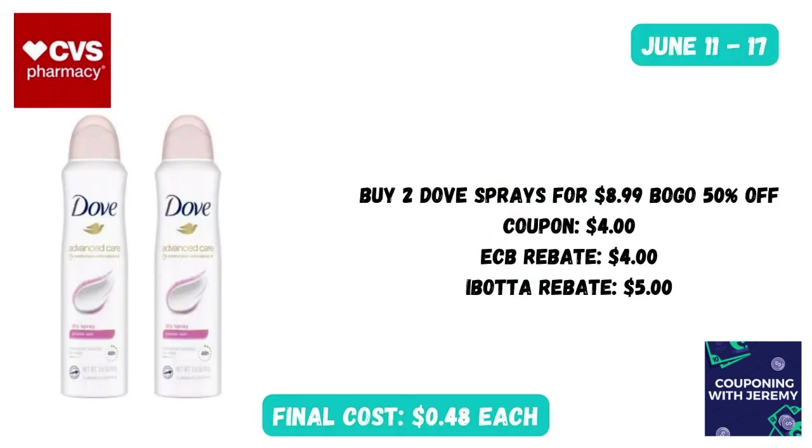We've also got a pretty good deal on women's deodorants this week. The Dove and Degree are back with a $4 Extra Care Buck reward. One option: buy two Dove dry sprays at $8.99, buy one get one 50% off. Find a $4 coupon in the CVS app or from your newspaper. After purchase you'll get $4 back in Extra Care Bucks, and you can submit for $5 back on both, bringing the final cost for two dry sprays down to just 48 cents each.